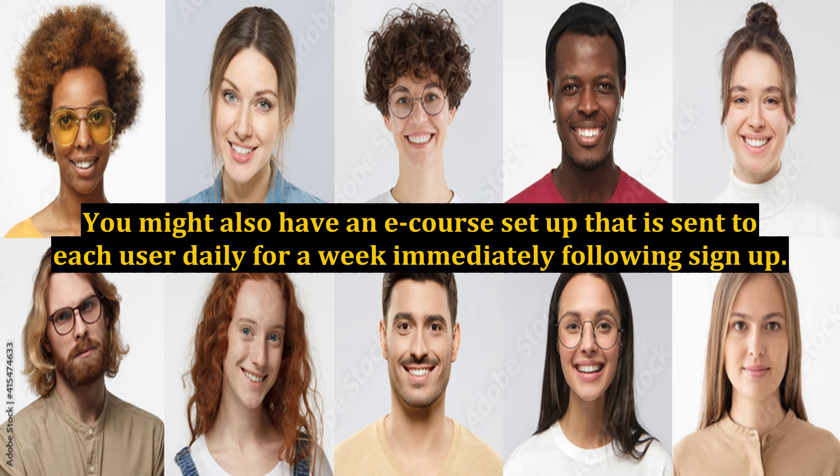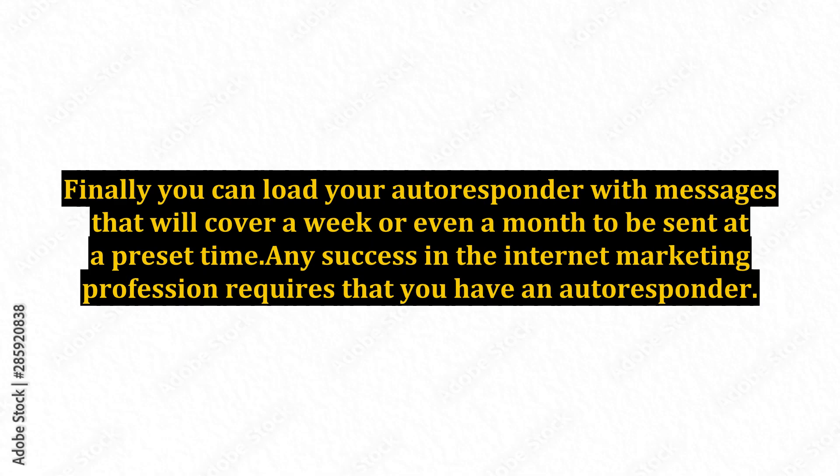You might also have an e-course set up that is sent to each user daily for a week, immediately following sign up. Finally, you can load your autoresponder with messages that will cover a week or even a month, to be sent at a preset time. Any success in the internet marketing profession requires that you have an autoresponder.